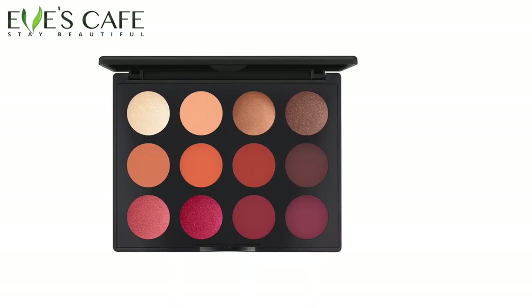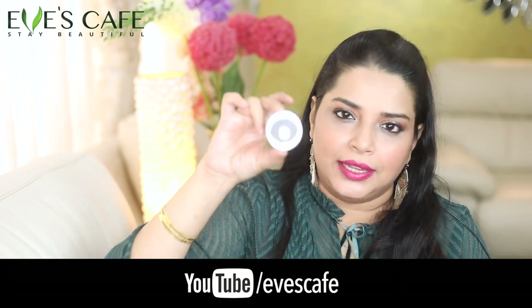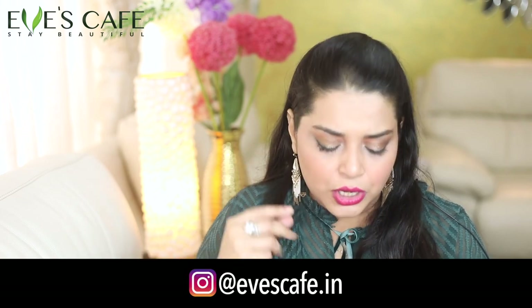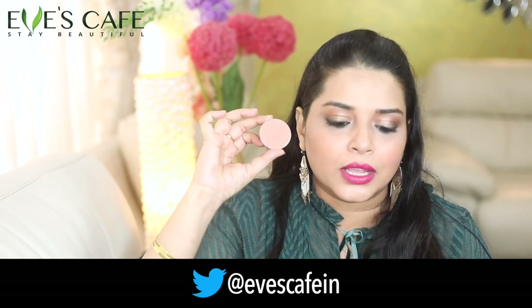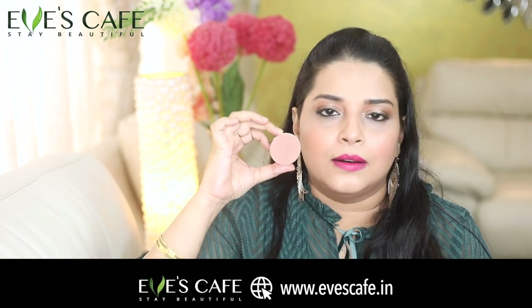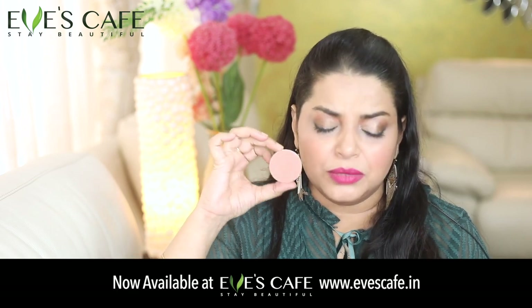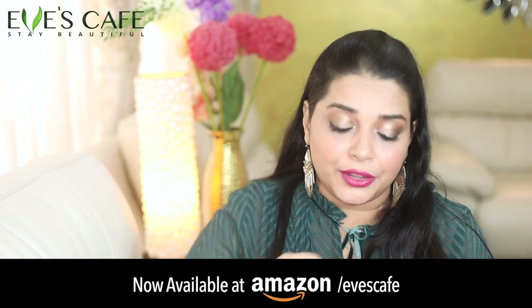Just blend it with upward strokes. This is a matte blush — all of them are matte blush. This one is called Gingerly. I put it in the MAC case. In this color, you can contour with soft contouring.